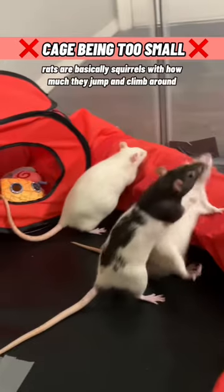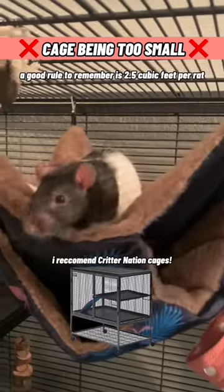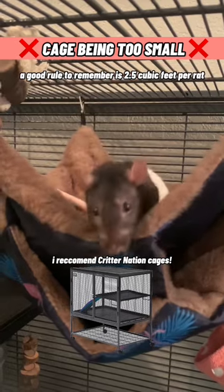5. Getting too small of a cage. Rats are basically squirrels with how much they jump and climb around. A good rule to remember is 2.5 cubic feet per rat, but bigger is always better.